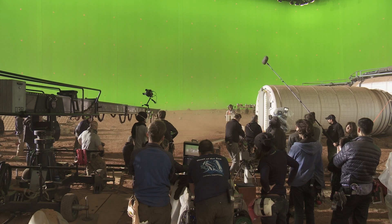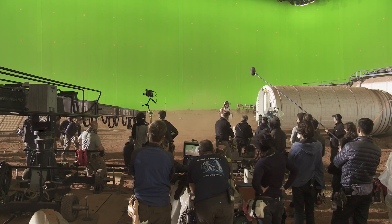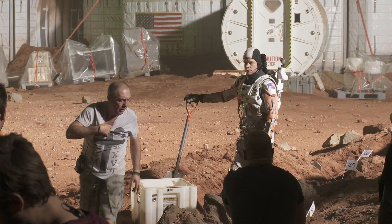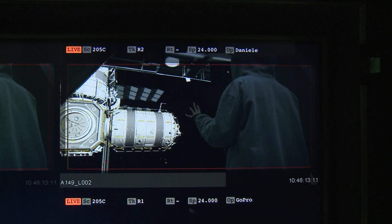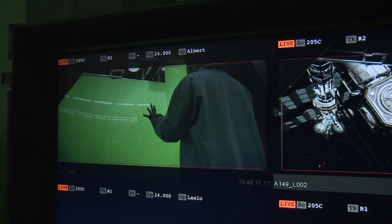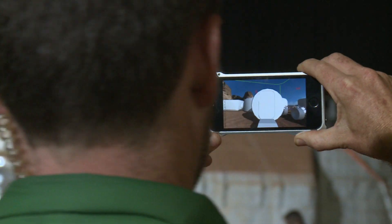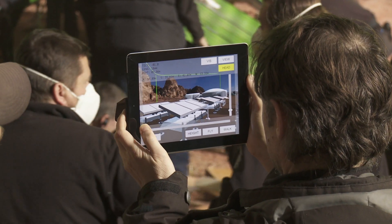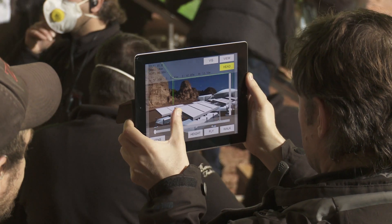Especially on big green screen stages where you've only got a small amount of a practical set piece or an actor, you're constantly thinking about all the things that will be there later, making sure all the relationships bear out, getting the correct camera angles. We employ a device called Simulcam, supplied by Third Floor, which allows us to live comp the background of the shot into what we're shooting on green screen. That gives Ridley good framing and gives editorial a reference so we don't end up with weird stuff in the cut.